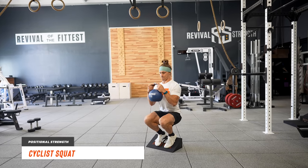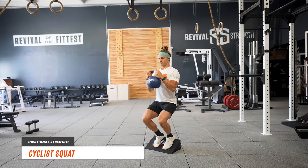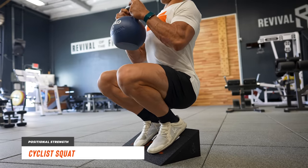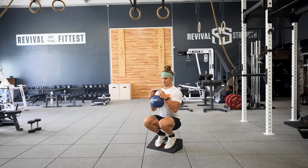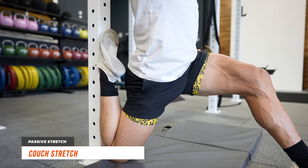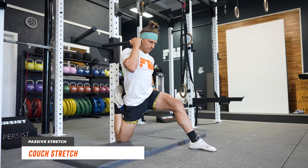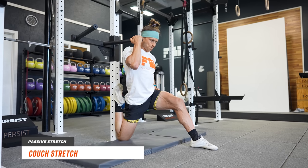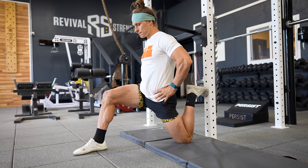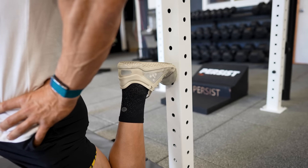For positional strength, I like the cyclist squat. By elevating the heels and squatting with a vertical torso, the knees will naturally drive forward over the toes. This allows for a deep range of motion in the hips and knee bend and will develop great end-range strength for the quads and the tissues around the knees. For your passive stretch, the best bang-for-your-buck option is the couch stretch. Get the knee as far back toward the wall as possible, and as you improve, open up fully at the hip with a vertical torso. Two minutes per side will open up the quads and hip flexors tremendously.